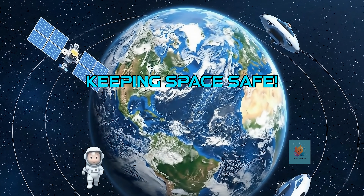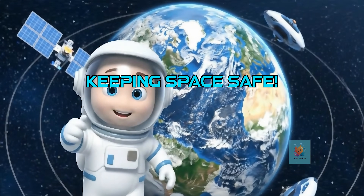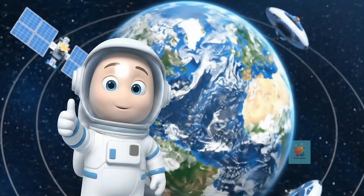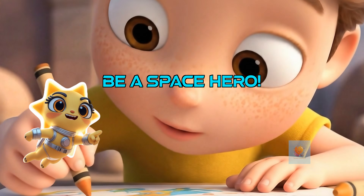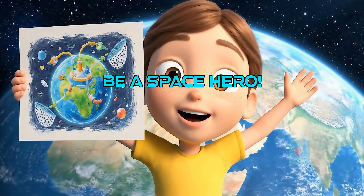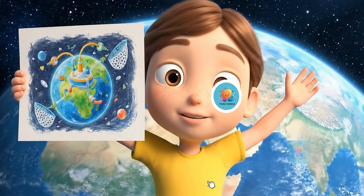Cleaning up space junk helps keep our important satellites safe so they can keep helping us right here on Earth. Taking care of space is important for everyone. What amazing cosmic cleanup machine would you invent? Join Tender Intellects for more space adventures.